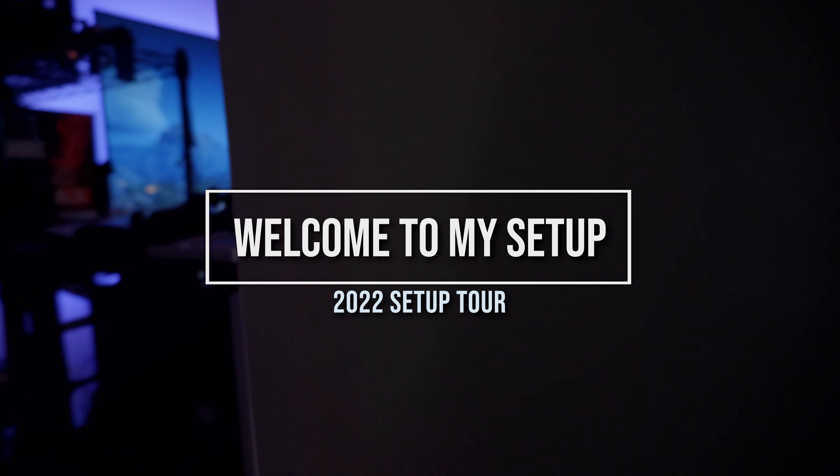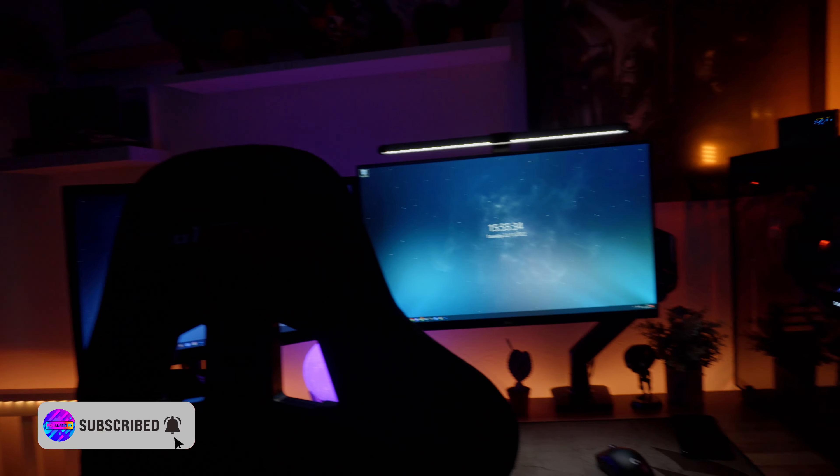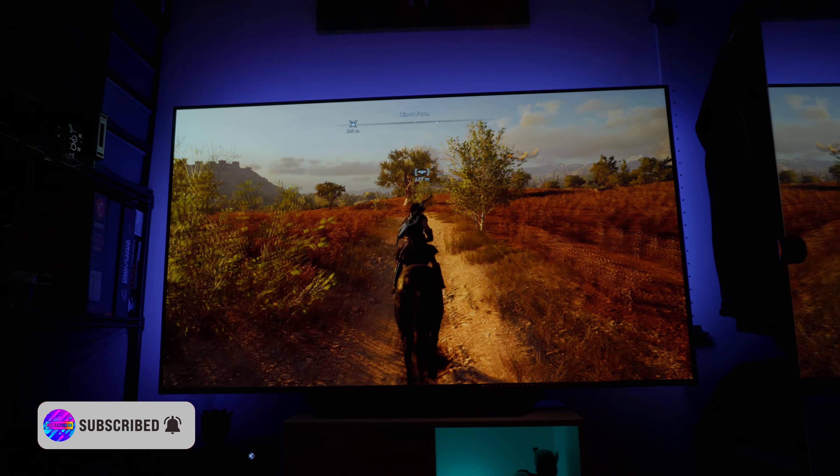With all that blunder out of the way, welcome to my setup. My room is pretty small but I feel like I've made the most out of the space that I have, and I've somehow managed to fit even a 55-inch TV in this room.